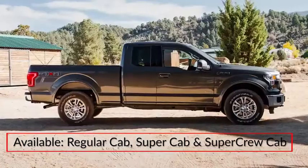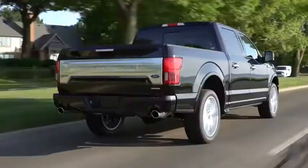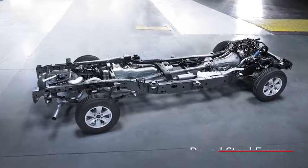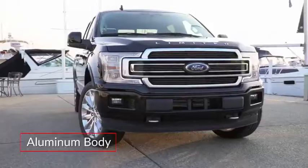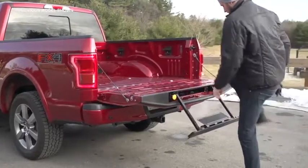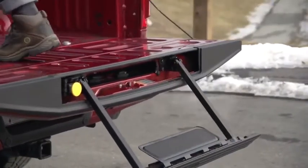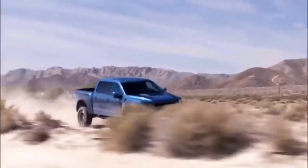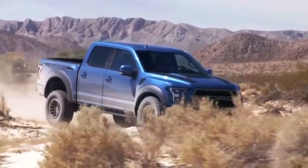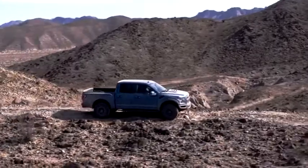Available in regular, Super, and Super Crew Cab body styles and with three bed lengths, the F-150 combines a fully boxed steel frame with a body made from lightweight military-grade aluminum alloy. An optional built-in tailgate step provides easy access to the bed. The Raptor trim, purpose-built as a truly extreme off-road pickup, employs a high-performance chassis and suspension with three-inch Fox Racing shocks with variable damping technology.